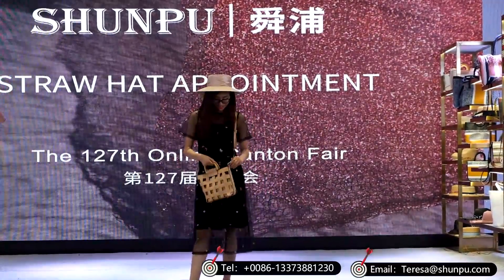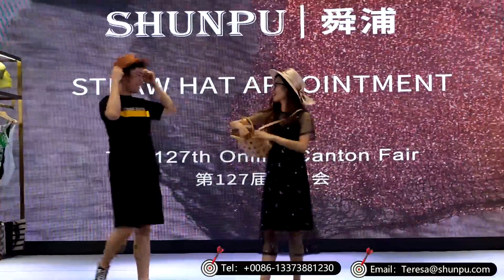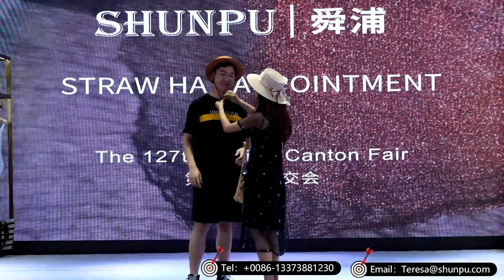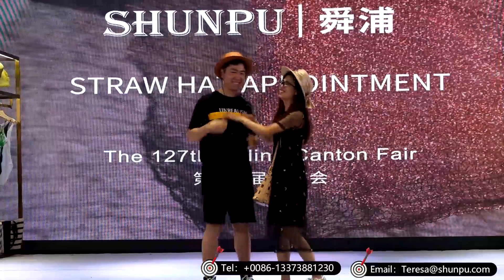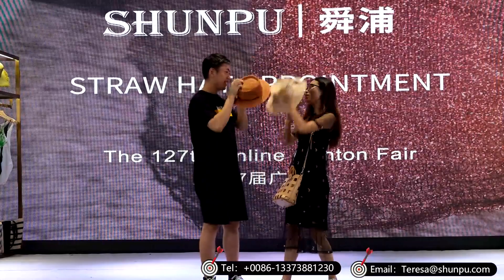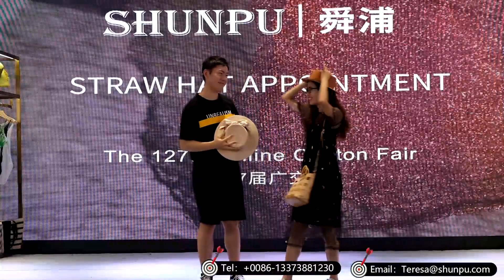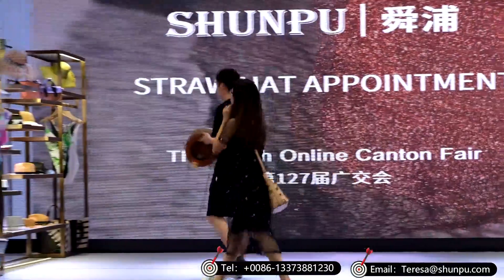She's so excited to have the product. She's trying to get the idea from her boyfriend. This boy is really funny and very nice — so sweet. They are so nice to each other, and now we can say they are so happy. To be nice to each other wearing straw hats of Shunpu.